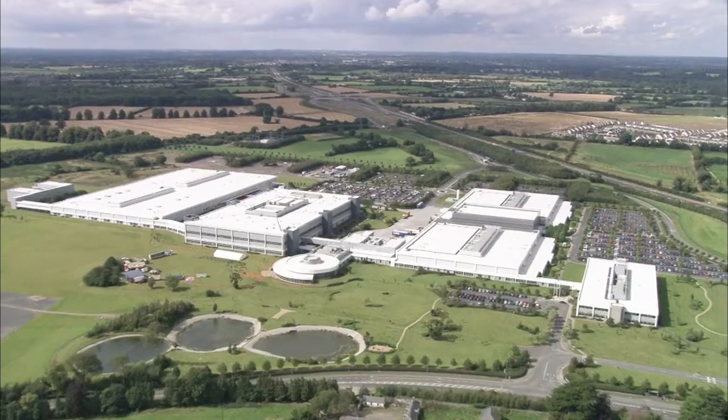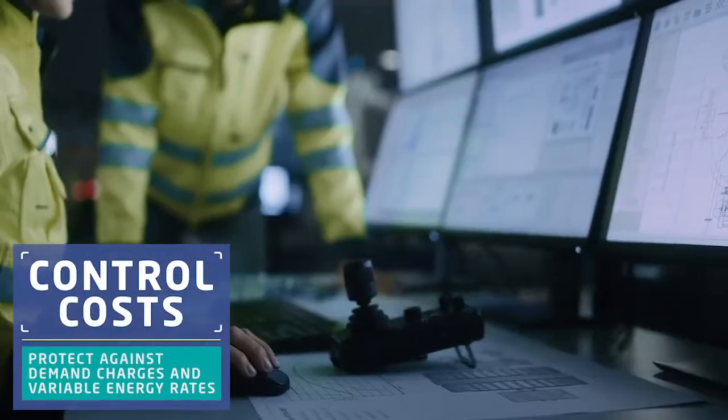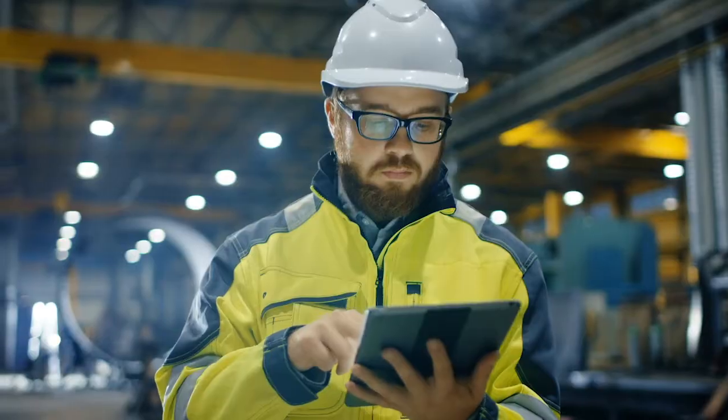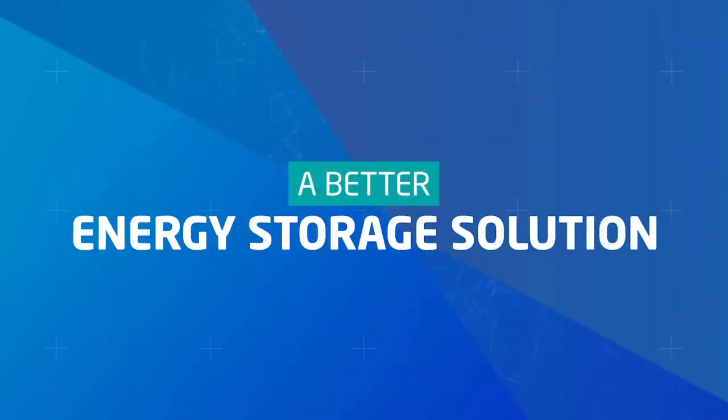Commercial and industrial consumers are taking control of energy costs with the help of on-site storage. But to keep up with demand, these diverse stakeholders need scalable storage systems that don't require custom project-by-project designs. The industry needs a better energy storage solution.